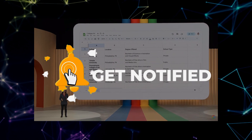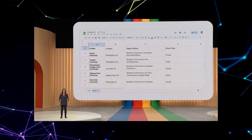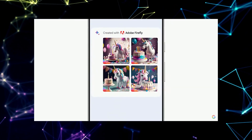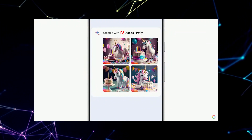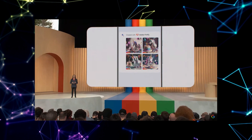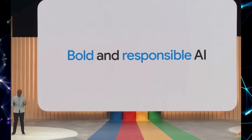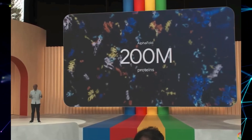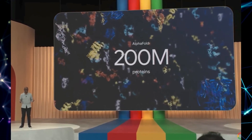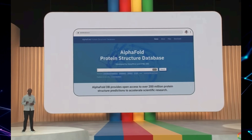Calling all coders and enthusiasts — prepare to witness a game-changing development in the world of AI. BARD AI has embraced its coding capabilities with open arms. Say goodbye to struggling to find the right lines of code or answers to perplexing coding questions. With BARD AI, you now have a powerful coding assistant that can generate code in multiple programming languages — from Python to JavaScript. BARD AI also goes beyond code generation: it can explain intricate code snippets, helping you understand the underlying concepts and logic, like having a knowledgeable coding tutor at your fingertips.